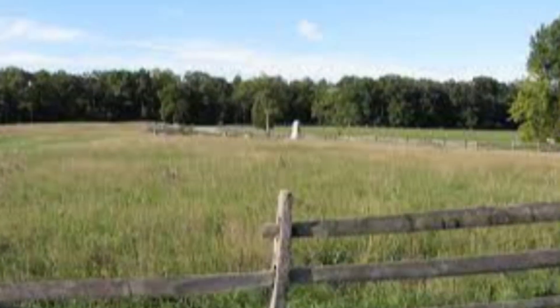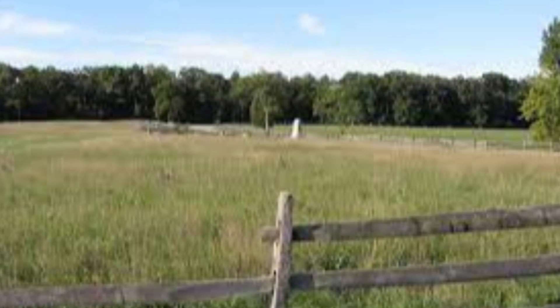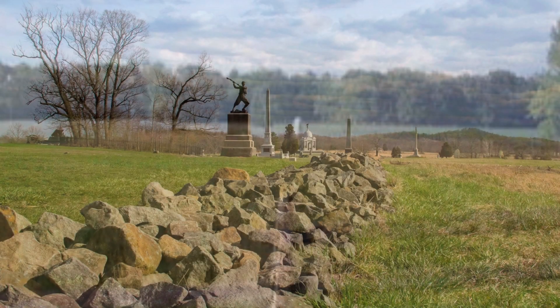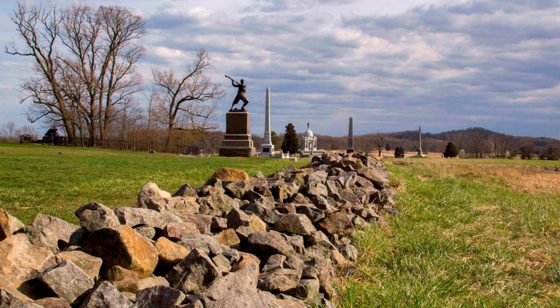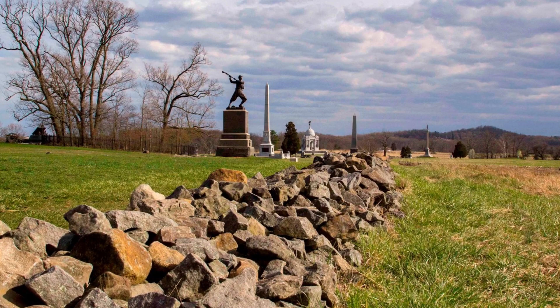19. Reynolds Woods. This forested area was named after Union General John F. Reynolds, who was fatally wounded during the battle. 20. High Water Mark. This stone marker indicates the farthest point that Confederate troops advanced during Pickett's Charge.